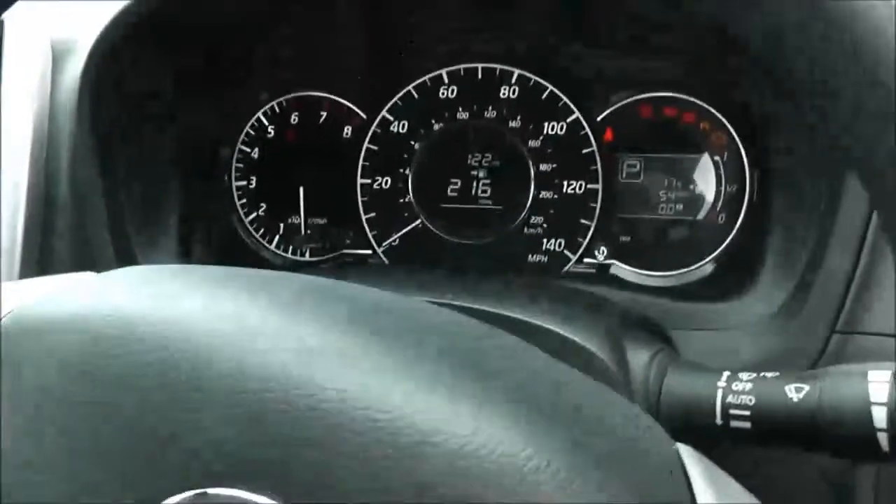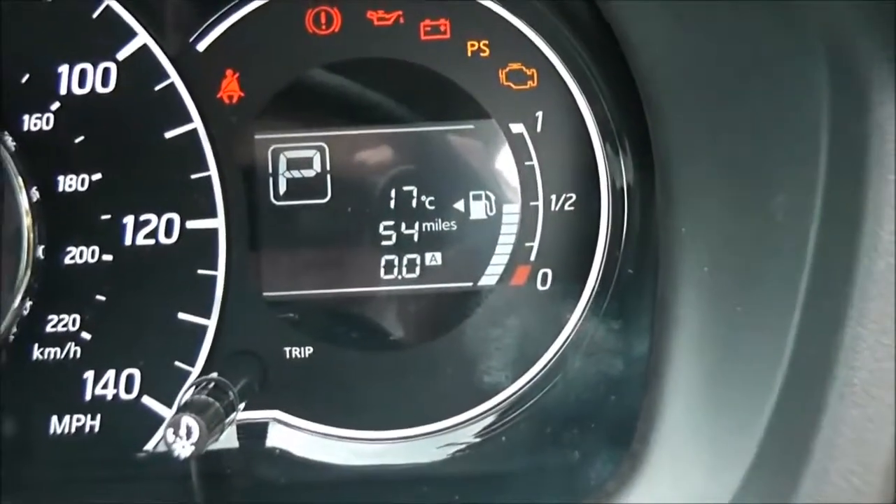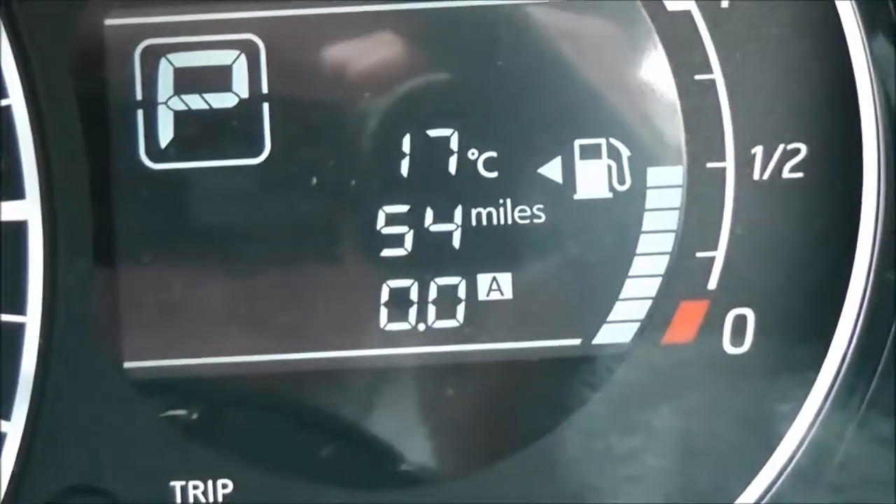Jumping in to look at the mileage — it is a pre-registered model, so it's delivery mileage only. This vehicle has had a couple of test drives already and is currently showing 54 miles.